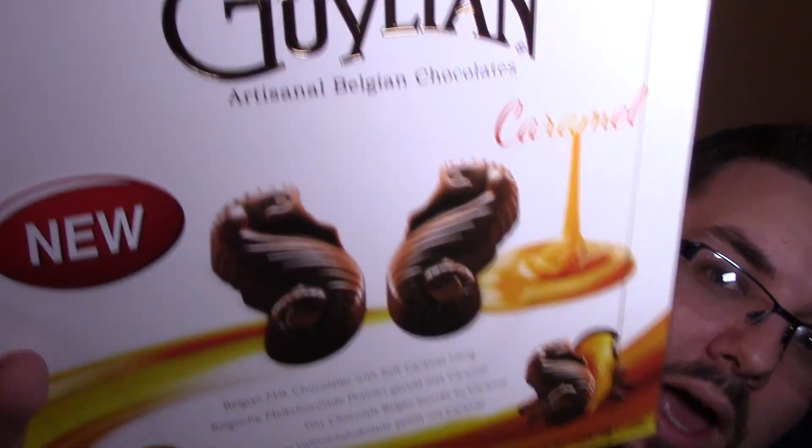This is Gillian Caramel and this is a new product. I saw this on the shelf in Tesco and it was £2.50 I think, and I was like holy crap, Gillian's awesome, everyone loves Gillian. I love caramel. These are probably fantastic.